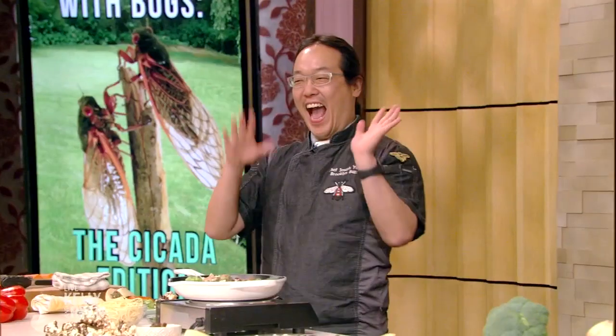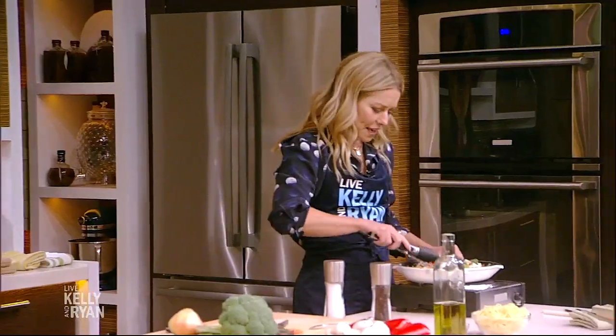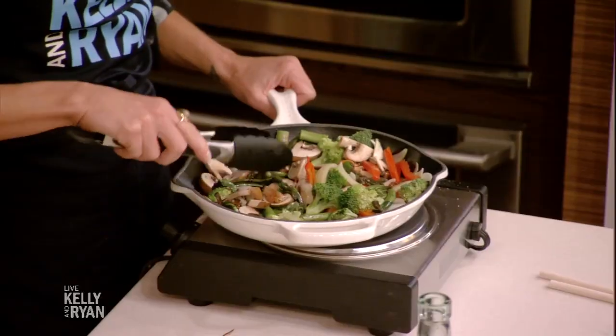Coming up next, Kelly will finish and taste right after this. We're back with Chef Joseph Yoon. My hand is resting on this lukewarm handle, just for clarification. Did Ryan do a good job over there? He did an absolutely beautiful job — everything is well incorporated, even though he's seeking burn treatment for his hand.